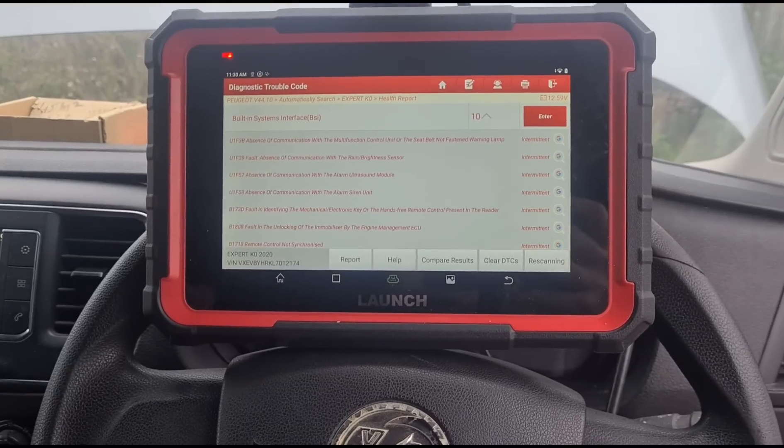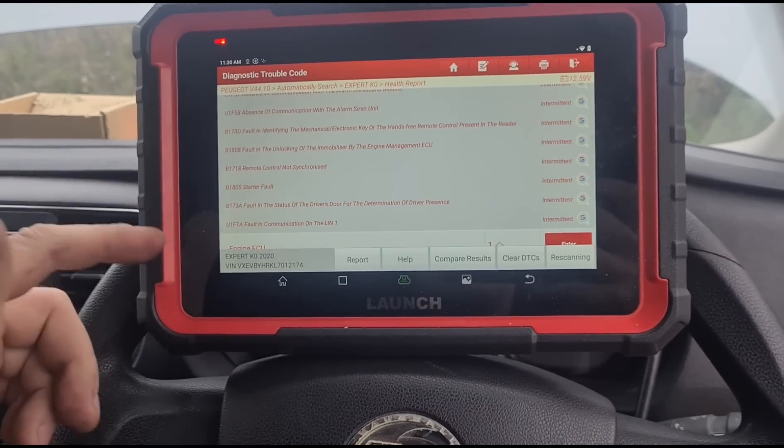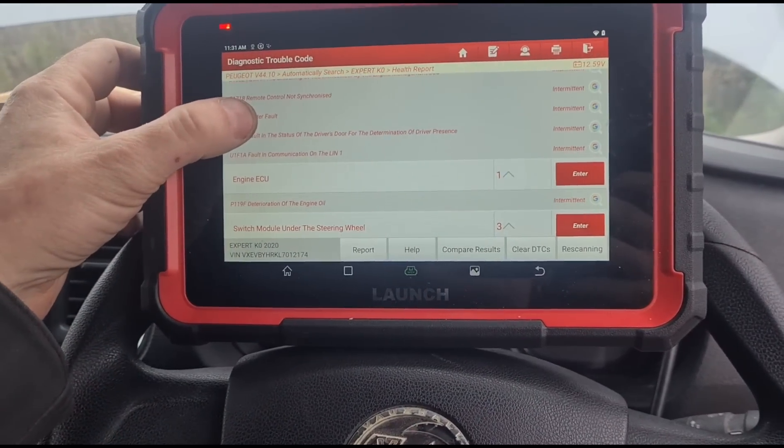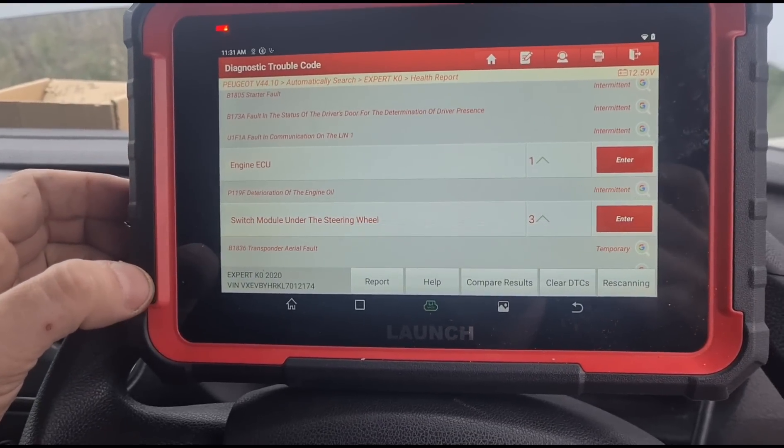I'm going to use the Launch - I think this is the Pro 3. I'll put a link to where I got it in the video description. We have fault code P119F: deterioration of engine oil. I've literally just plugged it in and got the code up, and I haven't really made any videos on these before so I thought I'd record it and show people what the issue is. I keep seeing customers with these issues going repetitively over and over to mechanics who are just saying let's change the oil, reset that, or chuck a sensor on it.